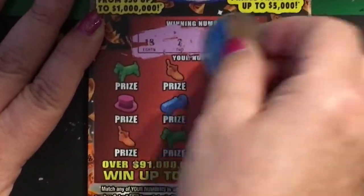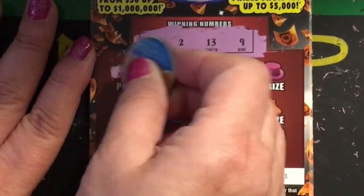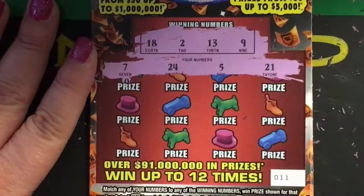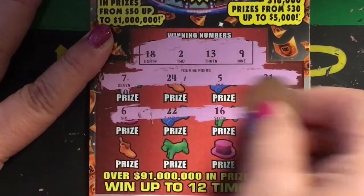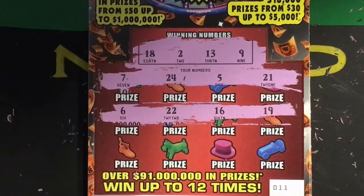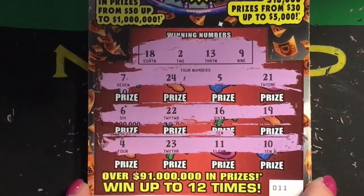Okay, ticket number eleven. Winning numbers are ten, eighteen, two, thirteen, and nine. First row we have seven, twenty-four, five, and twenty-one. Second row we have six, twenty-two, sixteen, and nineteen. Last row we have four, twenty-three, eleven, and ten. I don't see anything.